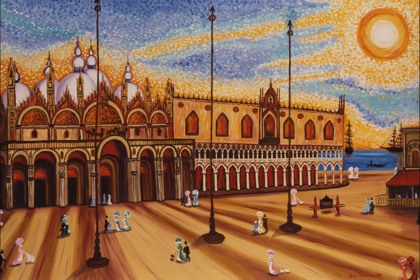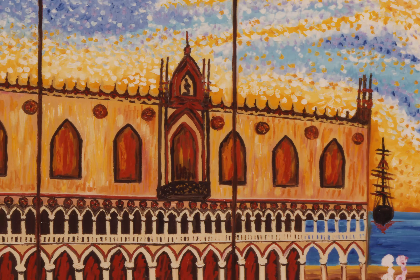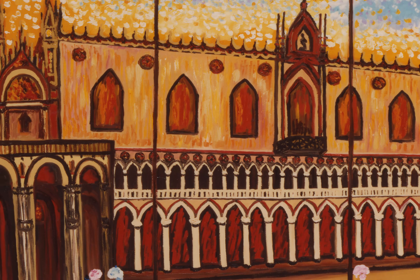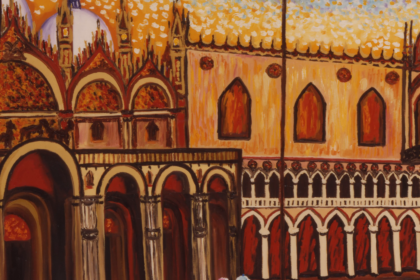St. Mark's Basilica is known to be one of the best examples of Byzantine architecture in the world. A lot of these relics on the facade here come from the Crusades and other expeditions.